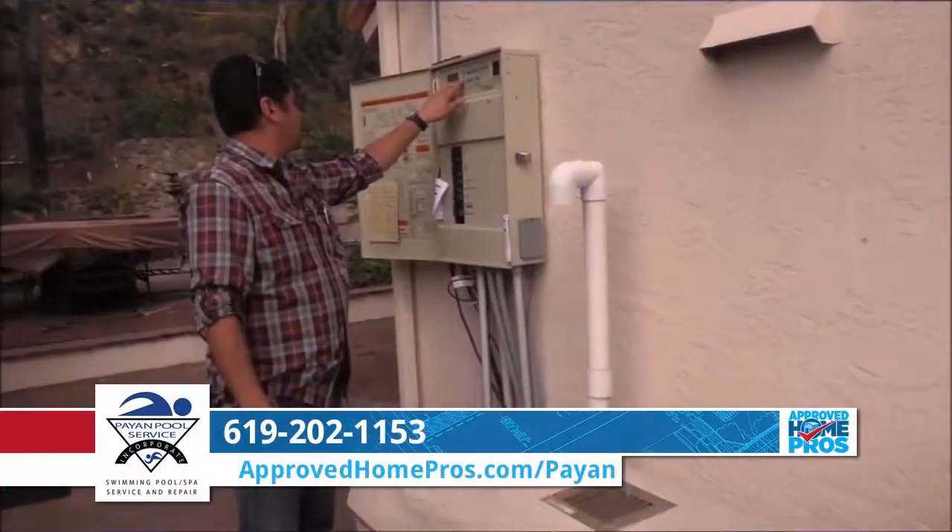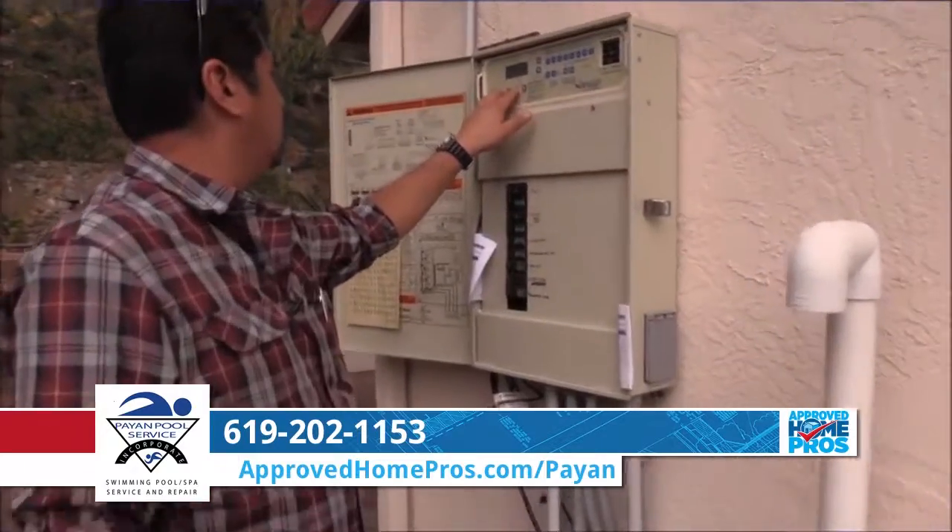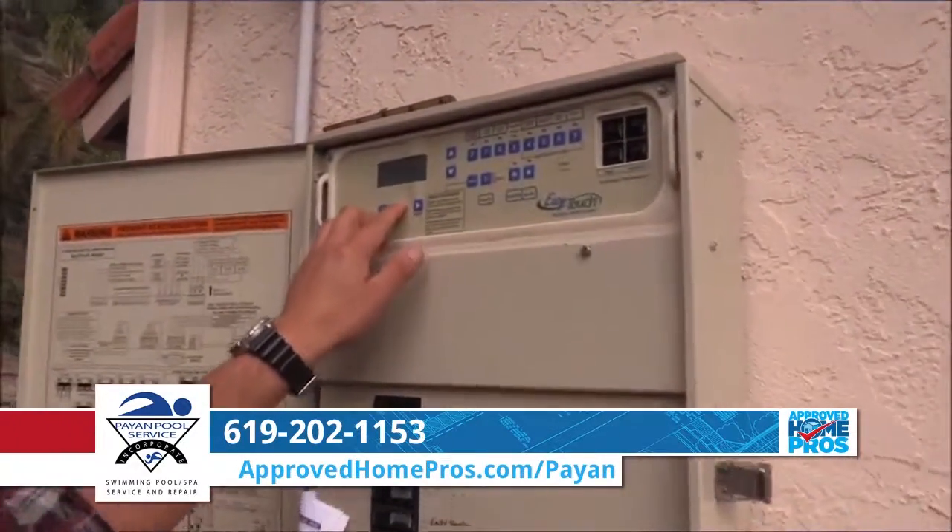Well, if you don't already have a variable speed pool pump, that's something we highly recommend. A pool circulation pump runs all the time, 365 days a year, and they consume a fair amount of electricity. By converting to a variable speed pool pump, they run at about a tenth of the cost, and that puts money right back in your pocket.